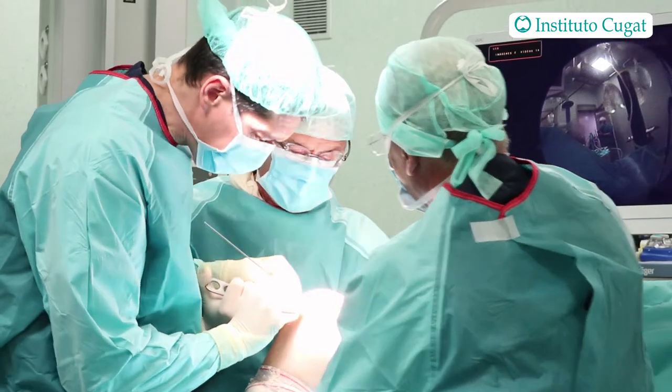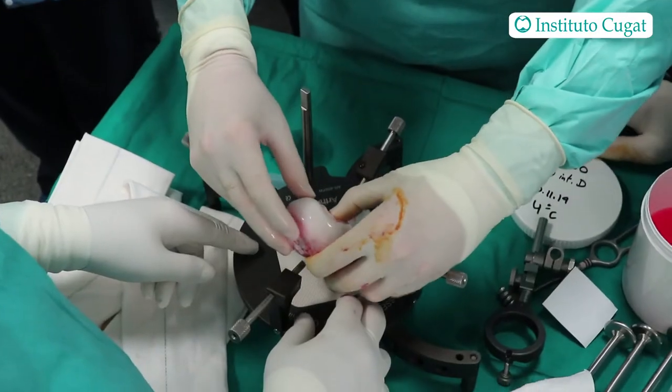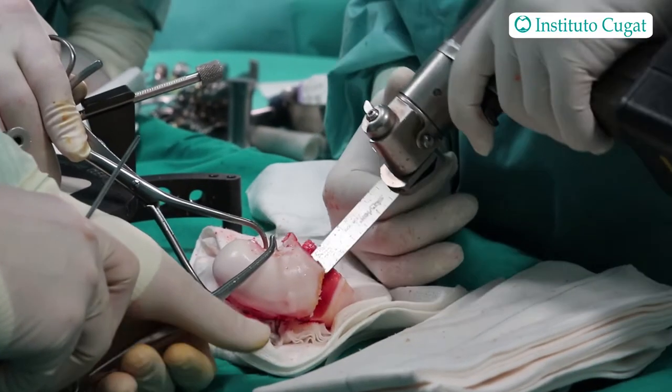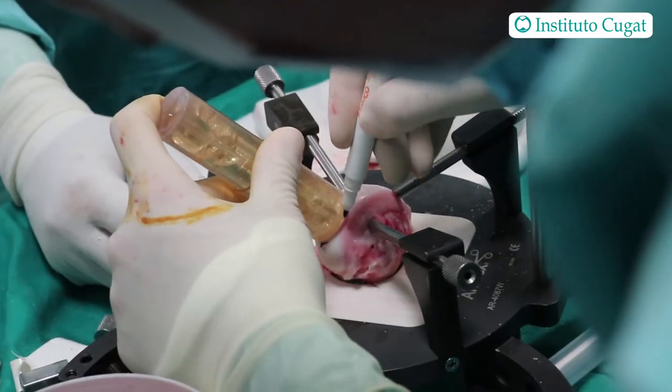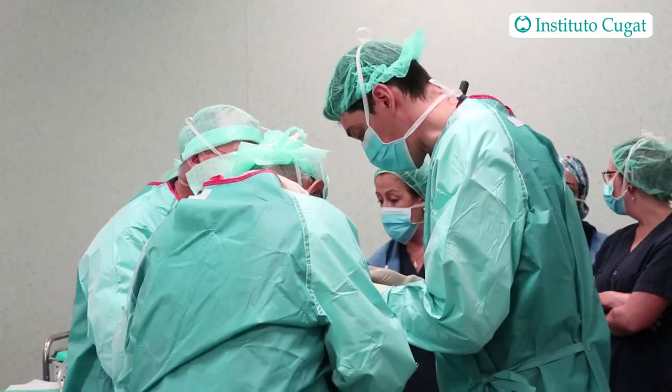For his problem there are not many options, because this is a large defect of the medial femoral condyle — more than four or five centimeters long and at least 25 millimeters in width. So we decided the best option for him is a fresh osteochondral allograft.